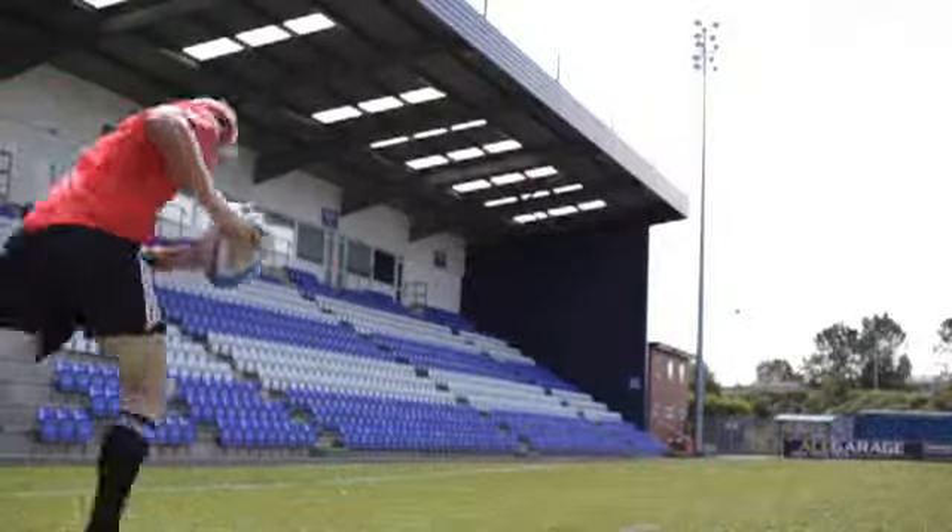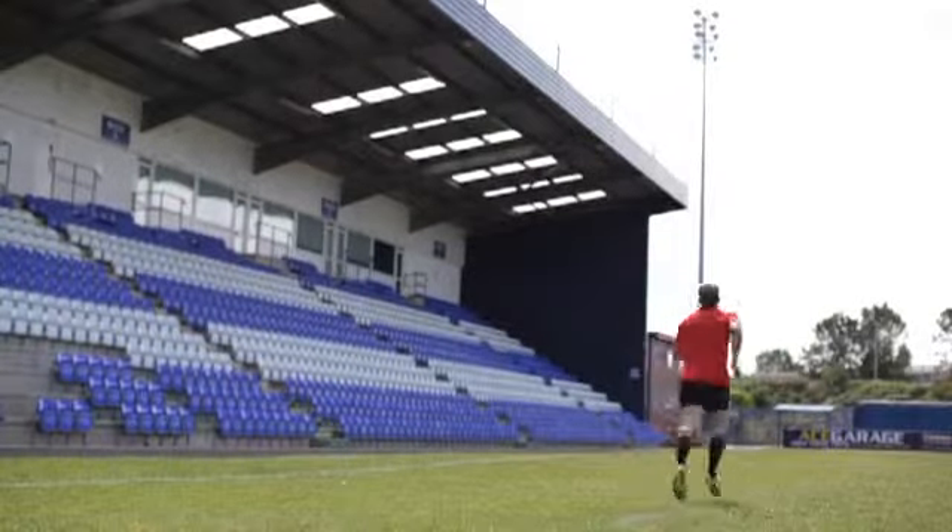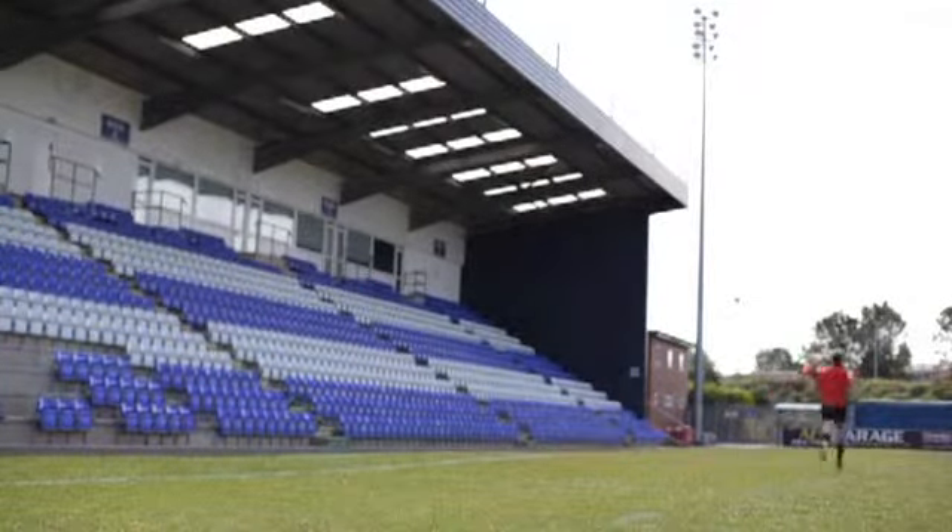The biggest challenge then will be to take that pitch again and have the confidence to go and play. That's why I'm training as hard as I can at the moment, along with a very good conditioning staff at Leicester Tigers, to get myself into that position and have the confidence to get back on the pitch and play the game you love.